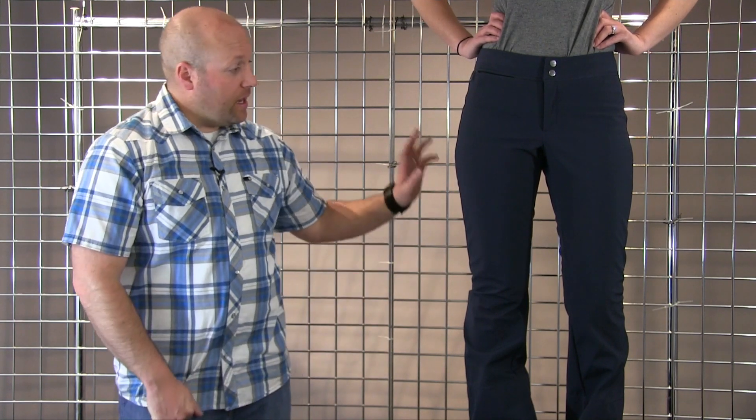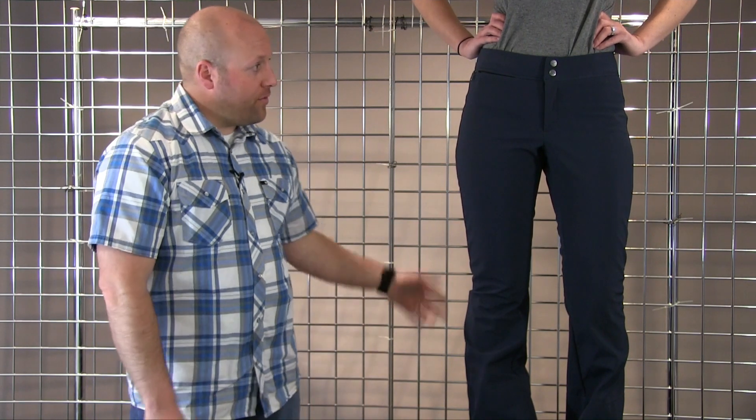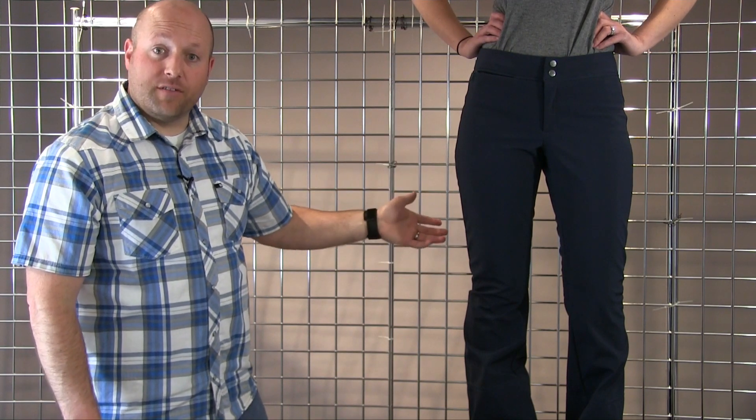Welcome to Winterwomen.com. I'm Drew with the North Face and this is the Women's STH Pant. This is a soft shell pant from the North Face. Great detail in a matchstick fit on this pant with a little bit of bell at the bottom.